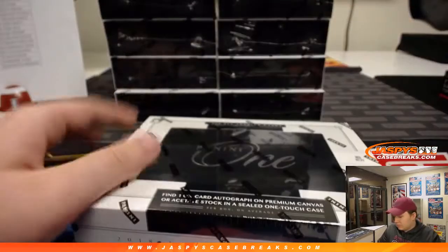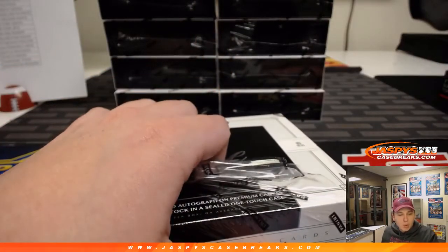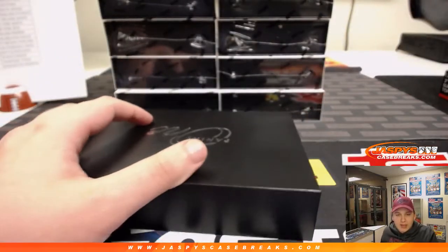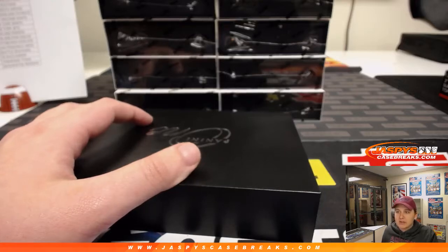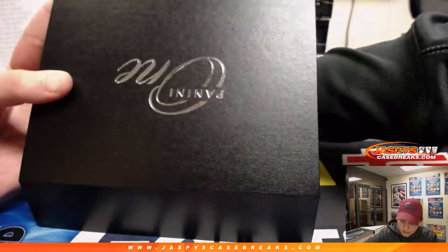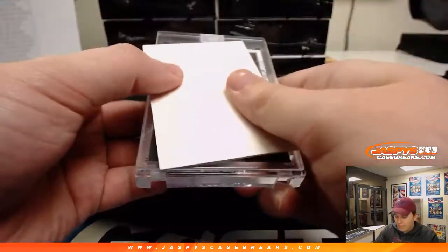Good luck everybody. Box numero uno. We'll most likely have one more case of Panini One Football on Tuesday. I'll be live for at least another hour, hour and a half or so tonight. If anyone wants to do some more breaks, we've got Black Gold Football, a baseball mixer, National Treasures baseball, Premier Hockey, some personal breaks — tons of stuff we can do tonight. Joe will be back for a full stream tomorrow, Tuesday through Saturday, about 3:30 PM Pacific.